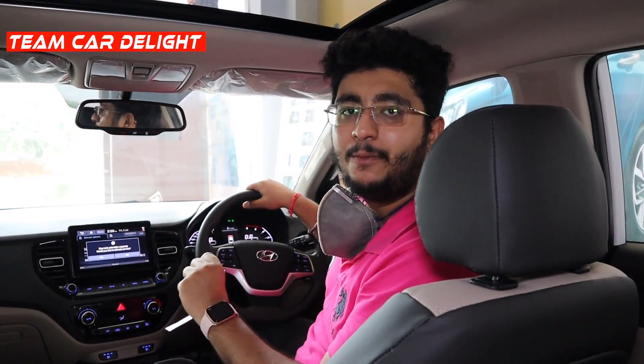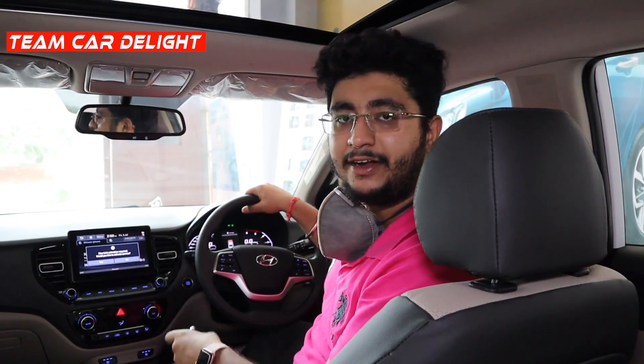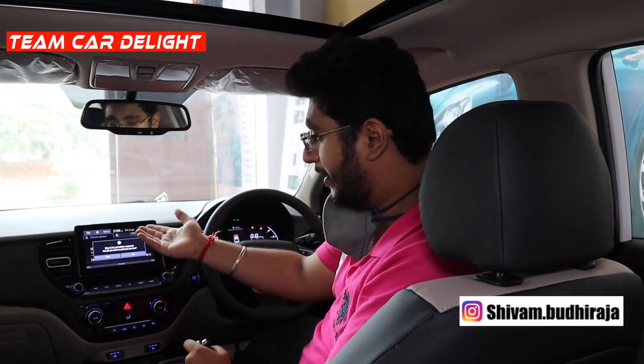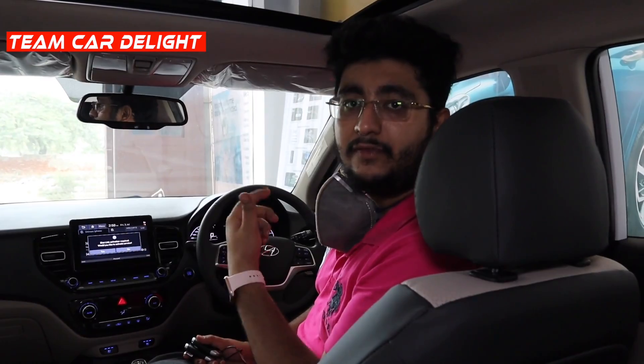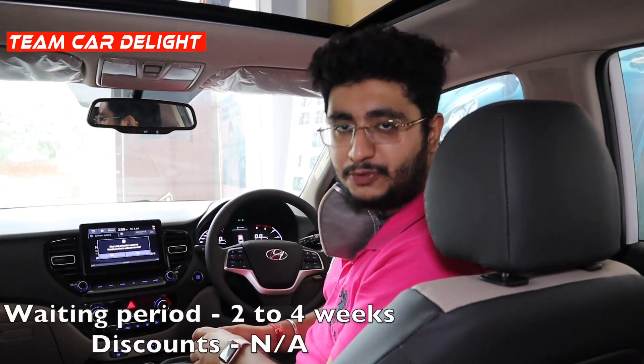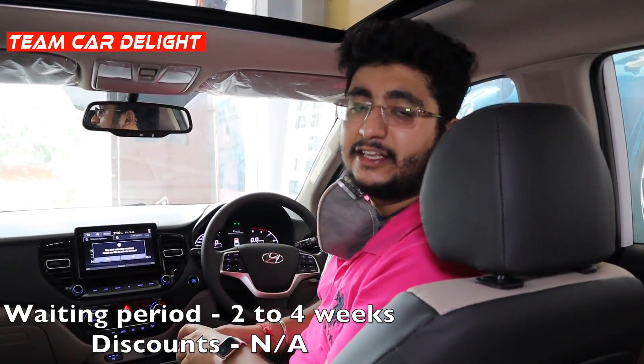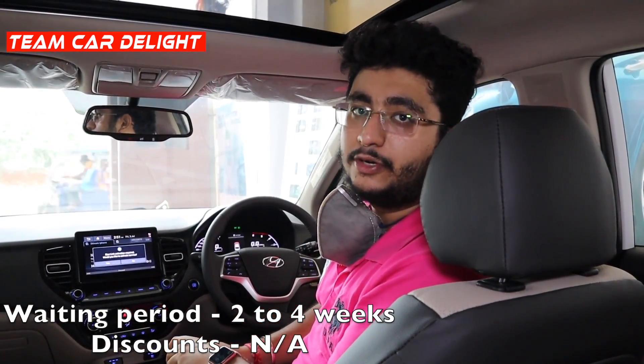This is the most feature-rich C-segment sedan in India, the Hyundai Verna facelift. It has got many new features like a new 8-inch infotainment system and a new digital instrument cluster. The keys are also very premium. This will be a detailed walk-around review covering everything in detail, including a sound check comparison on the tires. The current waiting period on this car is available on screen.